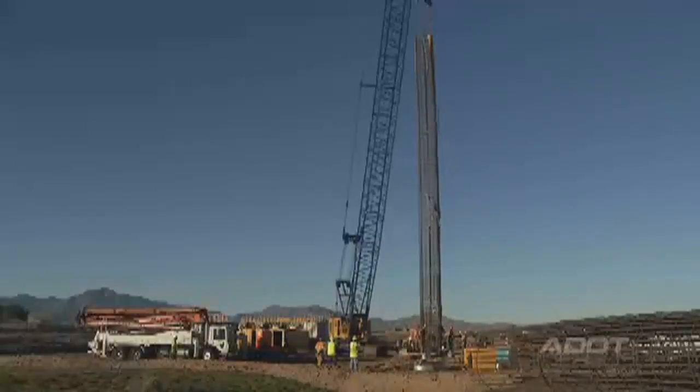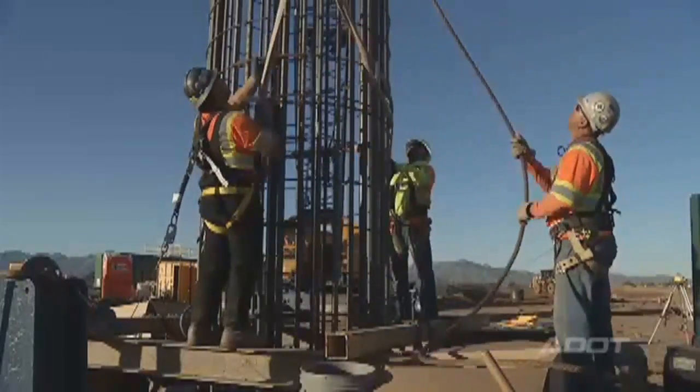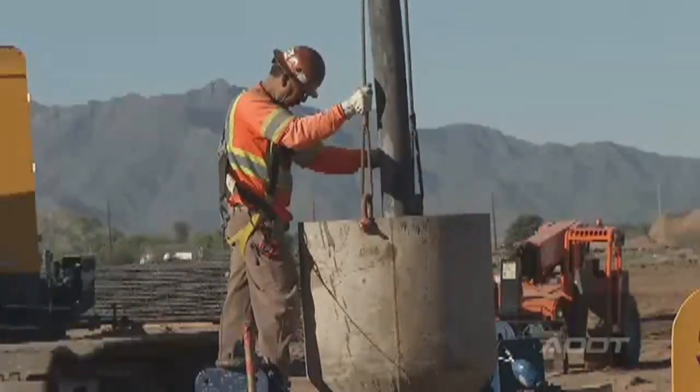Once it's been drilled, we set a reinforcing cage, and then the final step is to fill the cavity with concrete.